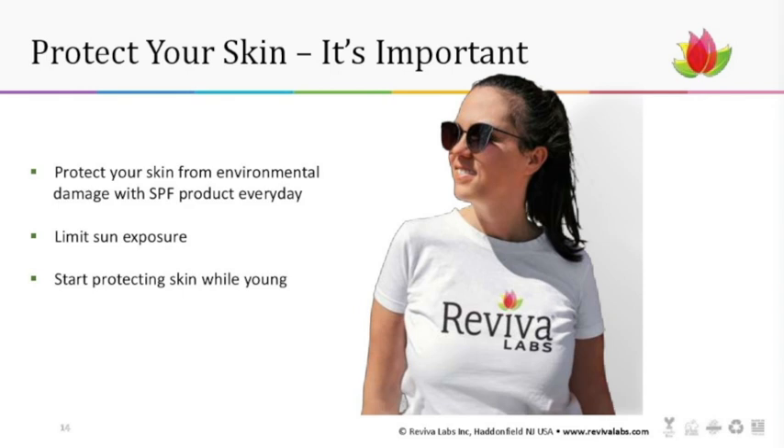That's it. Protecting your skin is important. Hopefully you've come away today with a better understanding of SPF products, which one might be good for you, and how they work. In general, you want to limit your sun exposure and start protecting your skin young — and today. I'm going to open it up for questions now.